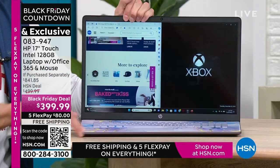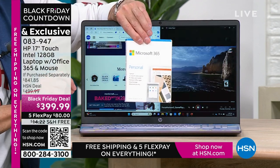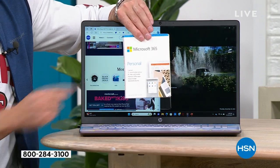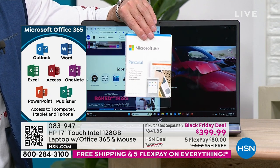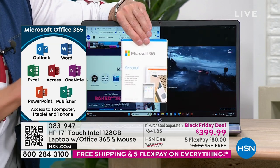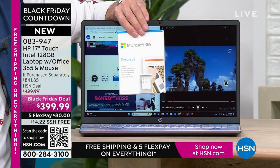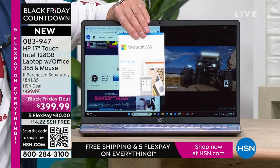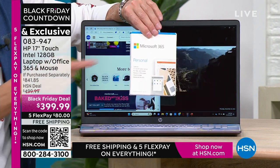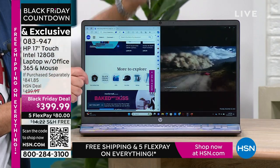Every computer has Microsoft 365 pre-installed, so from the minute you get it home and open it, you don't even have to download it — it's already there. Word, Excel, PowerPoint, Outlook, Access, OneNote, Publisher — all seven Microsoft Office programs. If you went to Microsoft's website, their everyday retail price is usually $69.99 — so that alone is about a $70 value included in every single computer. I'm walking over next to Tamara to show you these keyboards side by side.